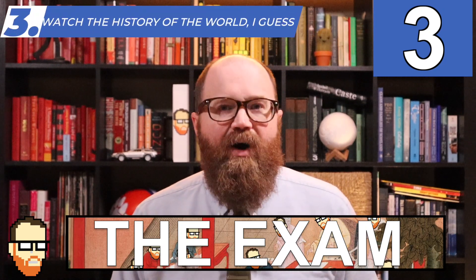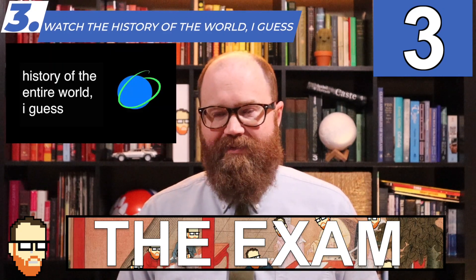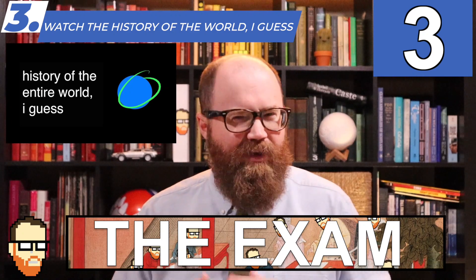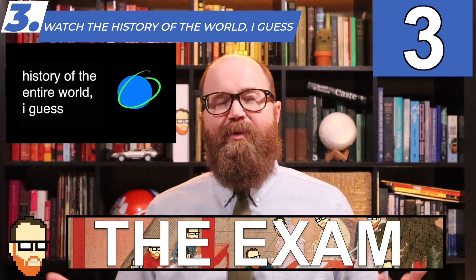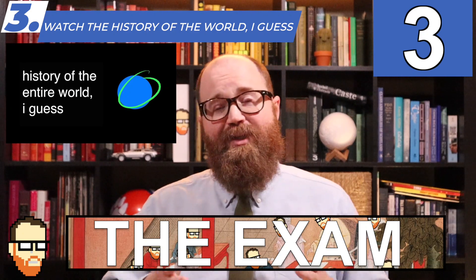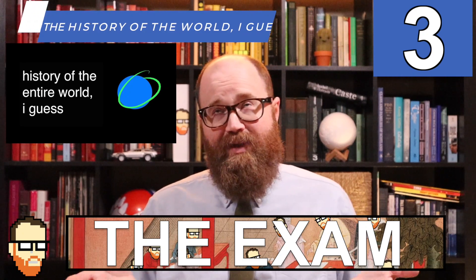Number three: watch the second half of the History of the World, I guess. I linked it in the description below, so it starts at roughly the time that this course starts, around 1200. I'm not sure how much this will help you, but this is the most world history you're probably going to know at any point until you get to college. So this is the point where that video will make the most sense and be the funniest to you.